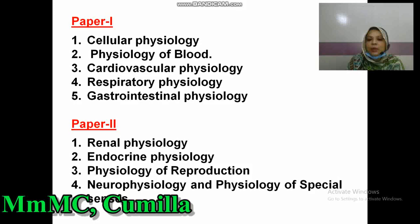For Paper I, Physiology Paper I includes: Number one, Cellular Physiology; Number two, Physiology of Blood; Number three, Cardiovascular Physiology; Number four, Respiratory Physiology; Number five, Gastrointestinal Physiology. These five cards are included in Physiology Paper I.